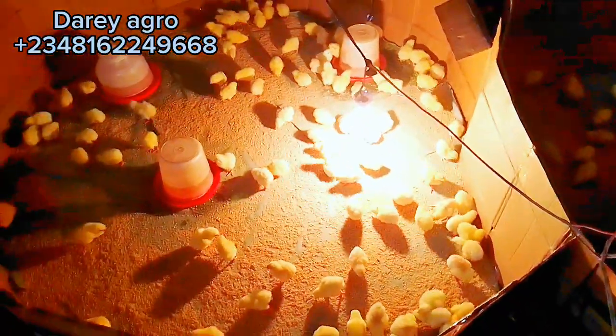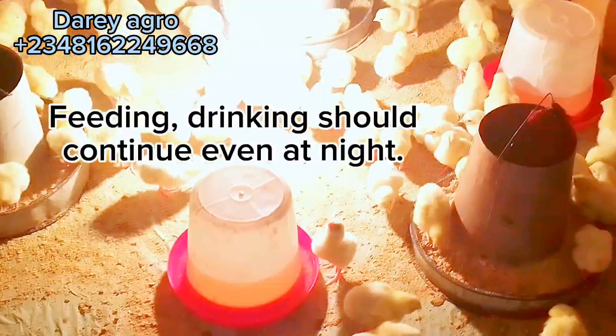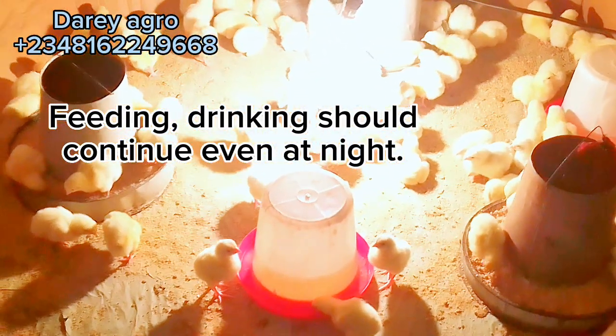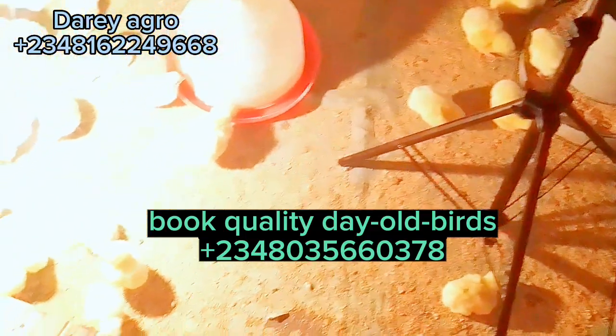Ascites, usually referred to as water belly, is the accumulation of fluid in the abdominal cavity of your birds. It is mostly caused by imbalanced feed, environmental factors, or genetic factors, but most often it is caused by feed. If the feed is not well balanced or well formulated, it can lead to ascites. When your birds are suffering from ascites, you will observe water-logging in their lower abdomen. Ascites can kill your birds, leading to early mortality. To avoid this, give your birds a balanced, well-formulated feed.